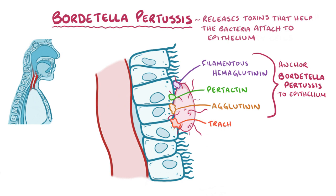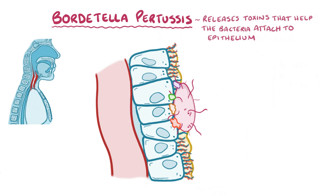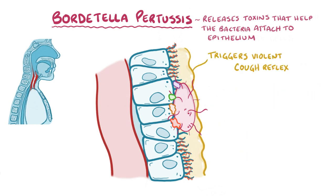Next there's the tracheal cytotoxin, which paralyzes the cilia — the little hairy projections on the epithelial cells — so that they can't sweep back and forth anymore. Normally these cilia sweep away mucus and any bacteria stuck in the mucus, so paralyzing the cilia allows pertussis to stay snugly attached to the epithelia. This also means that mucus starts building up, which triggers a violent cough reflex to clear the airway, starting up those coughing fits.